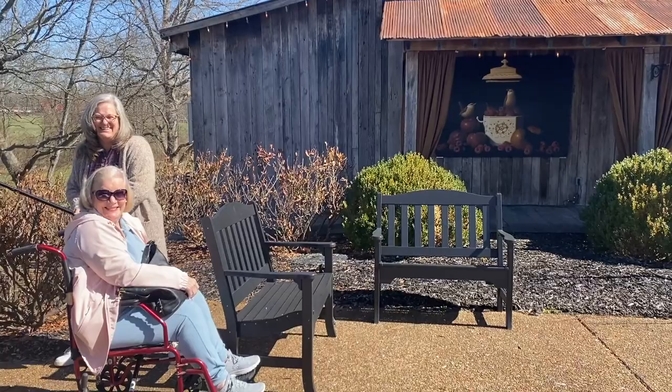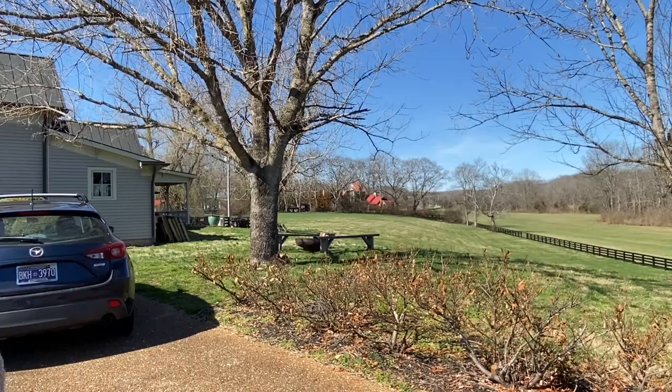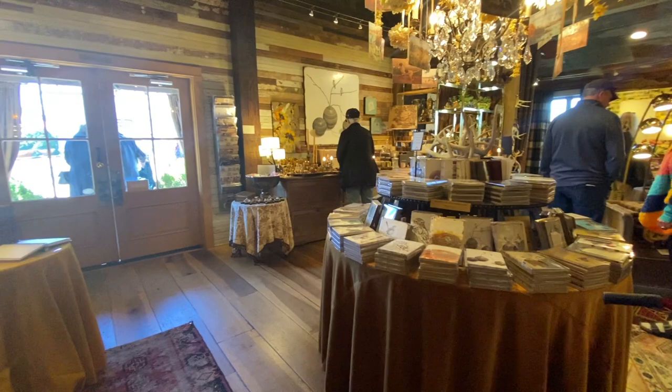This is the first place we visited in town. It's a studio for David Arms, who is a local artist. That's my mom waving to you guys, and this place is absolutely amazing. Here's the view behind their little studio, and I'm going to be sure to link his website right above here so you can check it out because you can shop online.